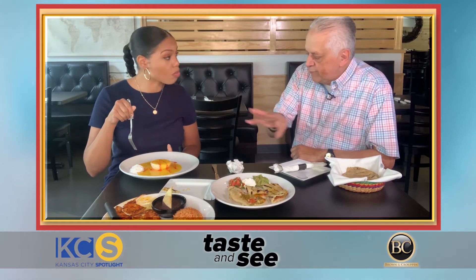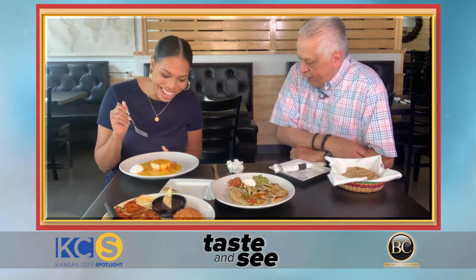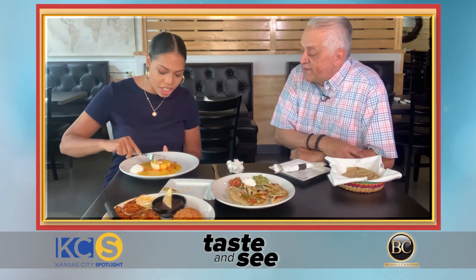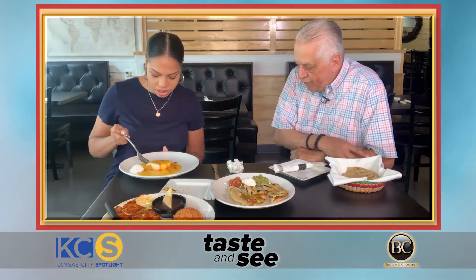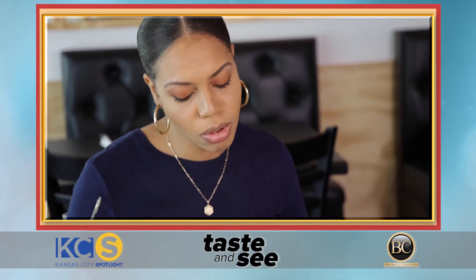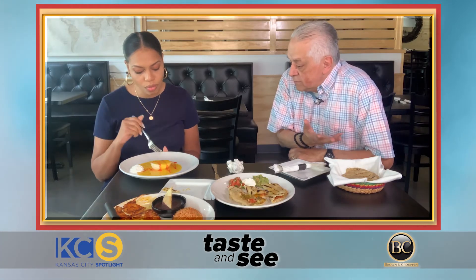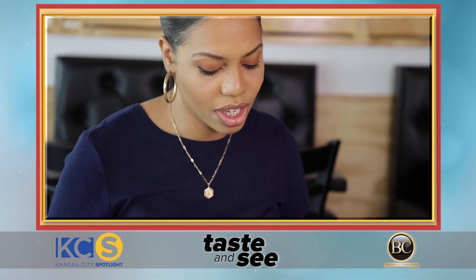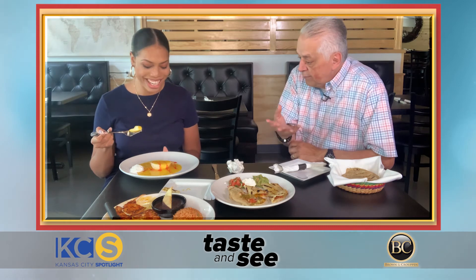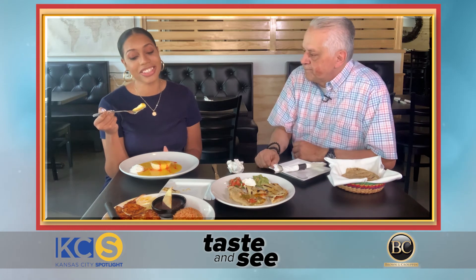Maybe for people here this is gourmet, but in Mexico it's everyday food. This is only fresh mango and handmade ricotta cheese — that's it. No preservatives, no conservatives, nothing. It's one of the most incredible desserts you'll ever have because it's completely lean, light, and full of flavor — and very healthy.